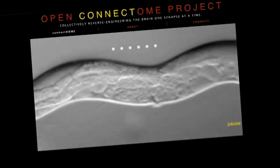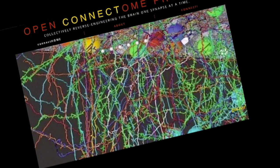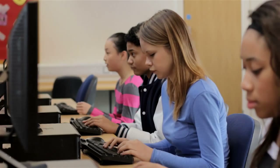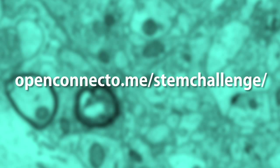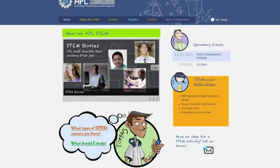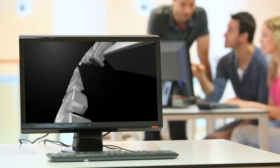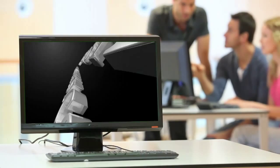All students who actively participate will have their schools referenced on the Open Connect Home Project website, and the winners will receive a trophy. But wait, there's more! Once the initial challenge has been completed, there is an optional second challenge to improve the automated synapse detection algorithm. For more information, please visit the website shown on the screen. The winning school will be acknowledged on the JHU-APL STEM website and at the Maryland Business Roundtable for Education's Annual Meeting. This challenge is an exciting way to assist the new science of connectomics. Make a name for yourself and your school. Good luck!